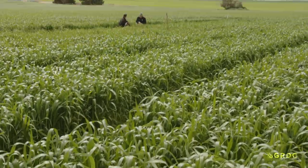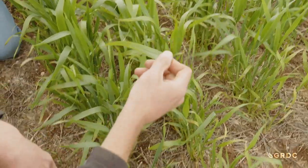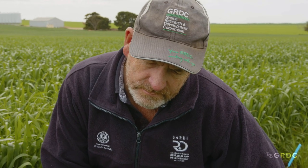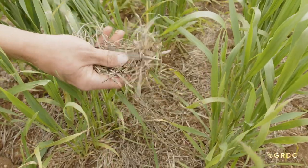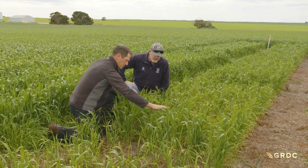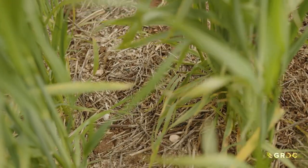One trick is checking the chaff lines. If there's better growth along the line where the header harvested the previous crop, then it could be a sign of potassium deficiency in that paddock. Here's the chaff from the header row — a lot more there in that line. And here's the better crop growth — certainly a better crop through here, bigger leaves, darker green.